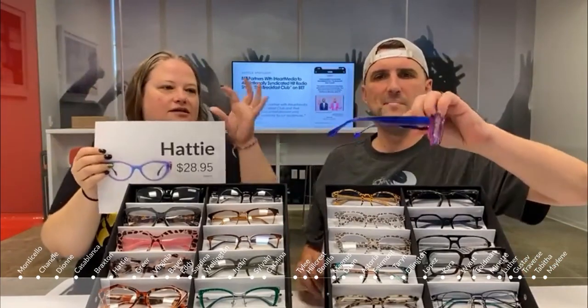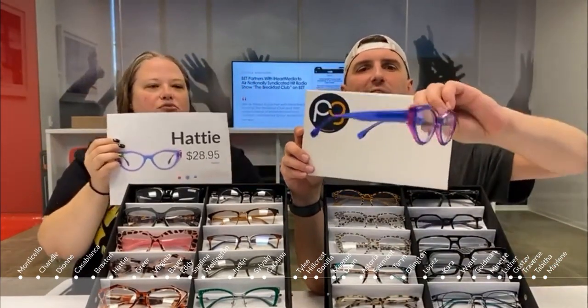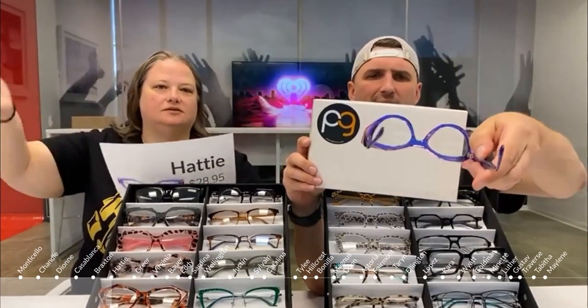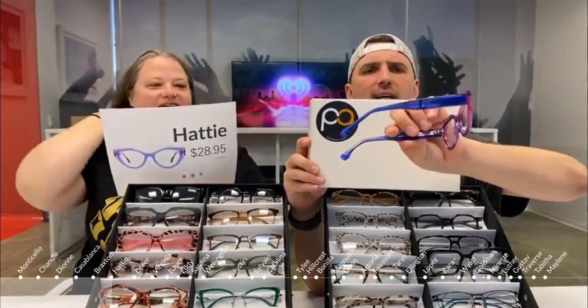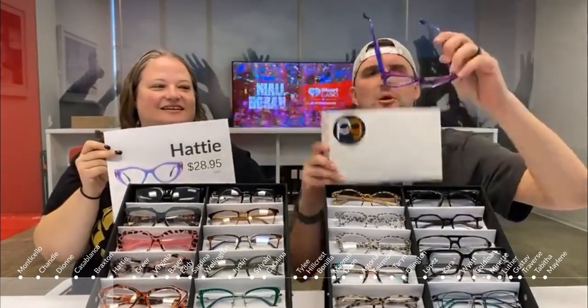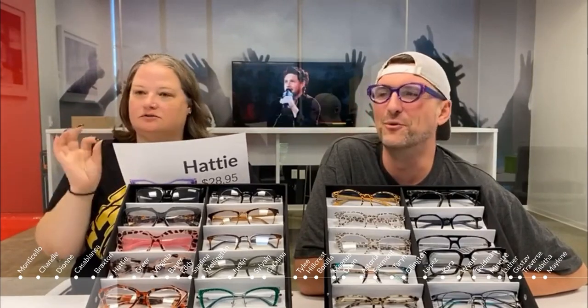This one is called the Hatty. It's blue and pink, but at certain angles it looks purple — so you basically have three different colors in one frame. It also comes in a blue with a clearish light brown, and a red and pink version. They're so fun and cute; you can wear them with pretty much anything.